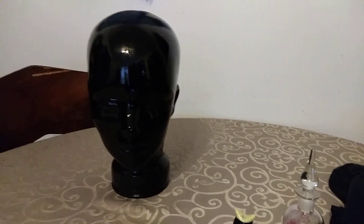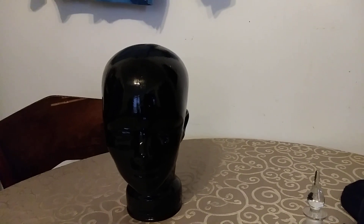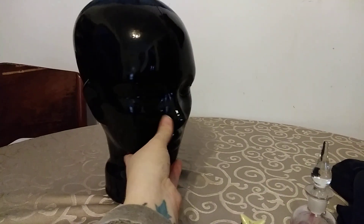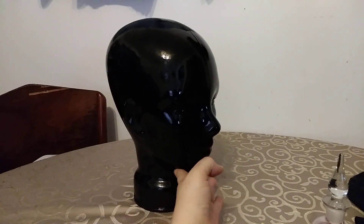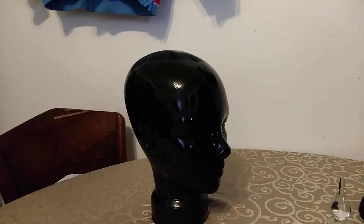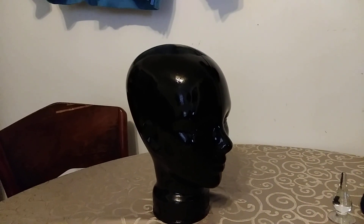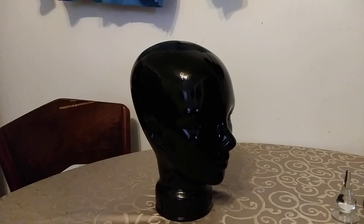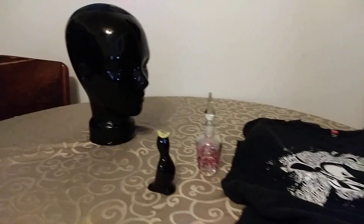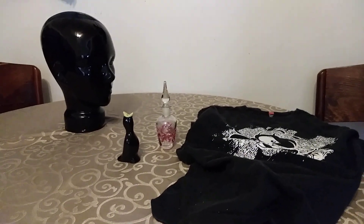Last but not least is our glass mannequin head. This piece sold over on Etsy. We picked this up from Salvation Army for $7 or $8 — no damage. We actually picked up two glass mannequin heads that day, which was a little weird. Sold it for $45, so pretty good price on that.